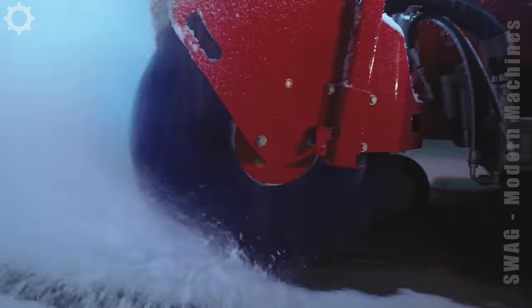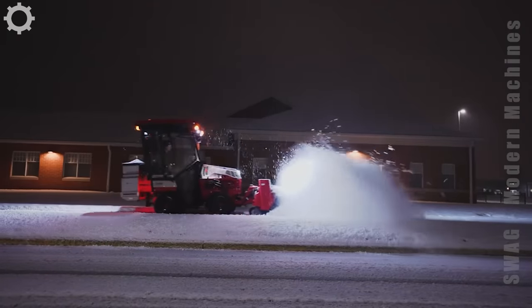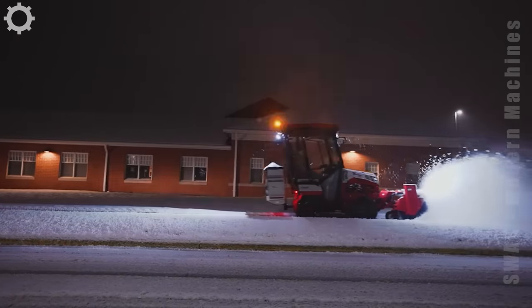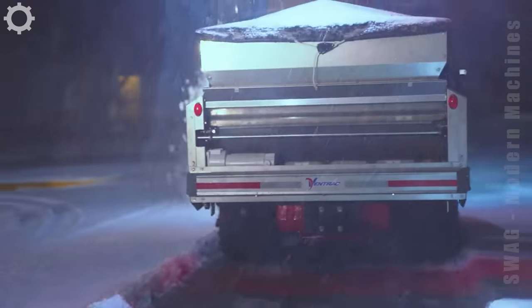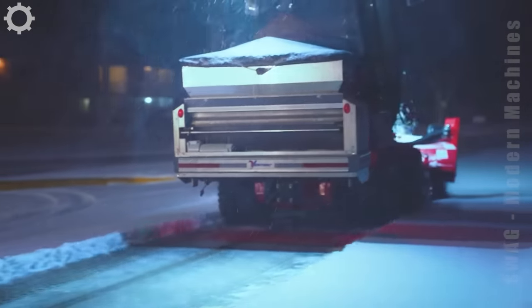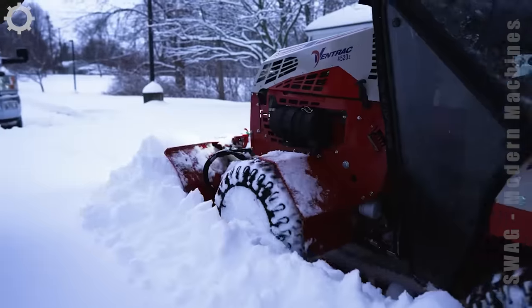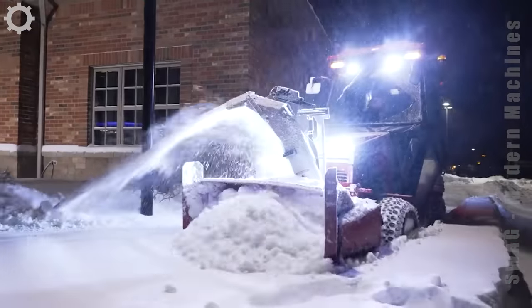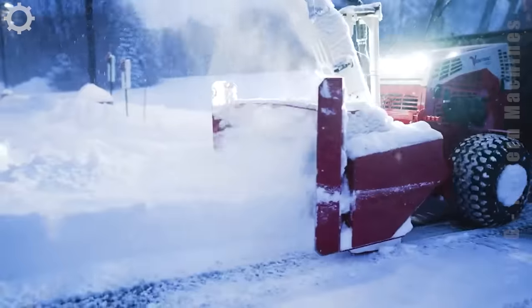Paving snow is a special job and the demands of that job require perfectly crafted equipment. The Ventrac 4520 snow removal tractor gives you unmatched stability and control. Its maneuverability allows clearing snow in tight areas and sidewalks.